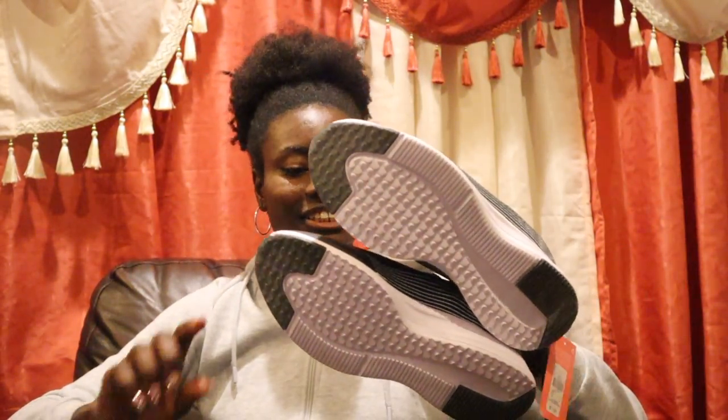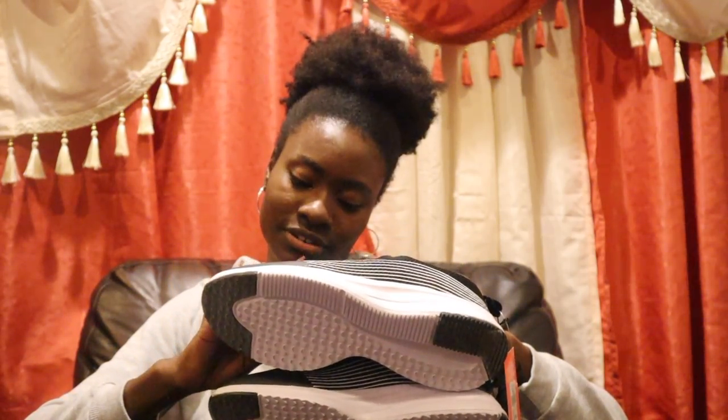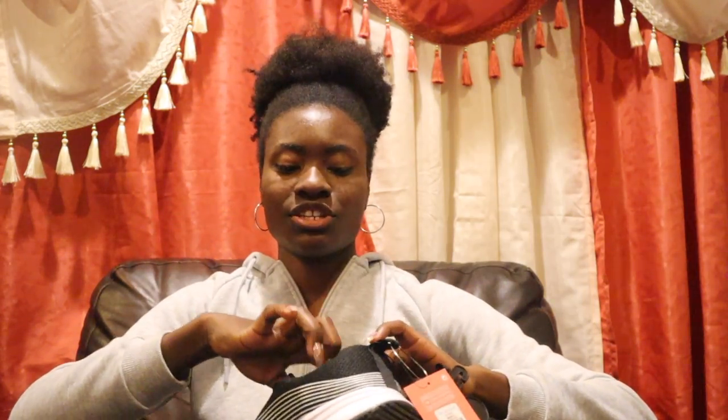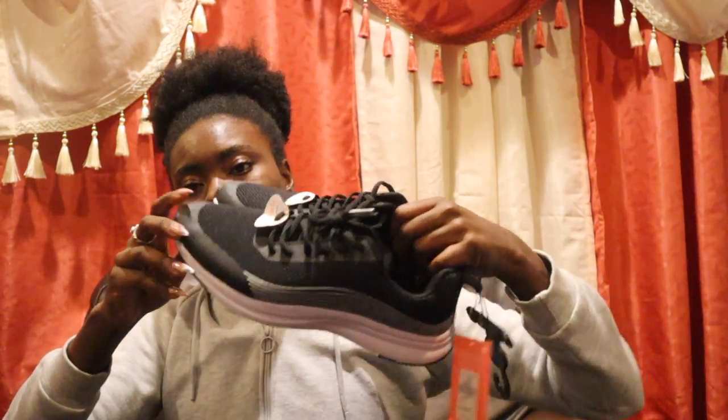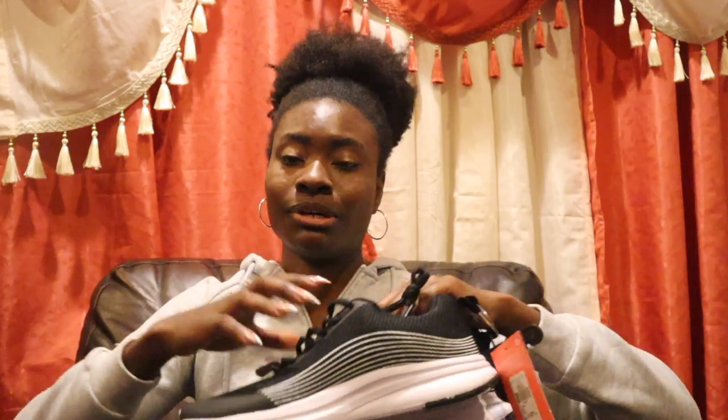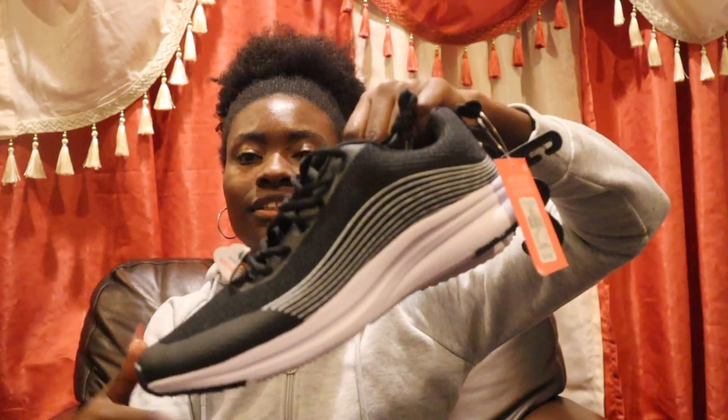Then we got some workout sneakers — these are comfort with memory foam, something quick you just put on when you're going to work out. Nice sturdy bottoms. These are also from Primark and were eleven dollars. We were laughing — sneakers for eleven dollars! It's okay, it's about comfortability and efficiency, just getting the job done.